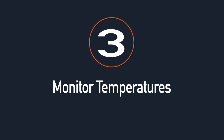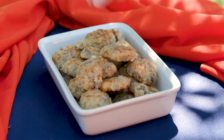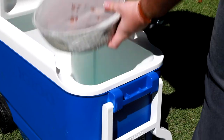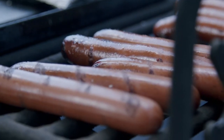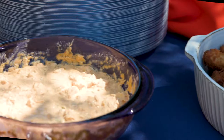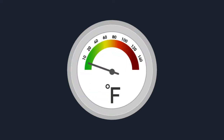Tip number three: monitor temperatures. Keeping prepared food at the correct temperature is essential. Have separate coolers for hot foods, cold foods, and beverages. Whether you're grilling up dogs or rolling out sausage balls, always make sure meat and other foods are fully cooked. Food thermometers can be used to ensure meat is cooked to the correct temperature.